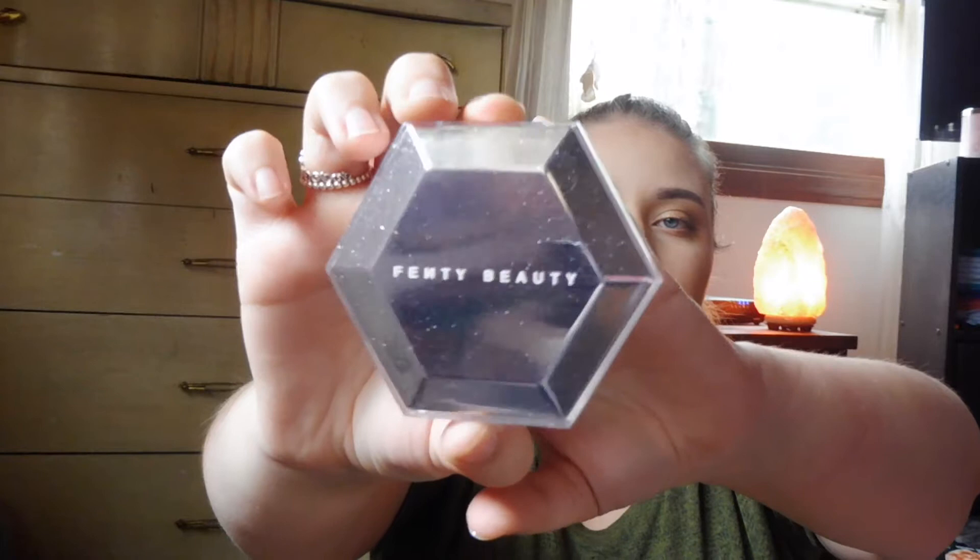I bought the Fenty Diamond Bomb in How Many Carrots highlighter. When I first saw it I was like there's no way I'm buying that — it's straight up glitter, why would I want that? But then I looked at it in the store and I was like, it's pretty. I put it on at work and I was like, I need it now. The packaging is to die for, and when you open it up it's just so pretty. It's not like chunky glitter on your face — it's this really nice glitter that catches the light beautifully.